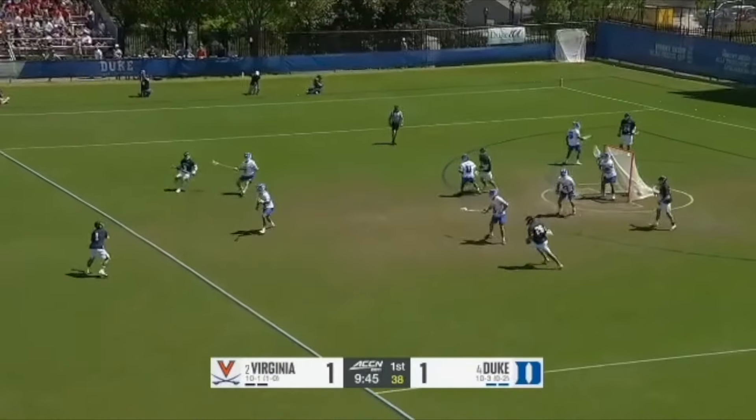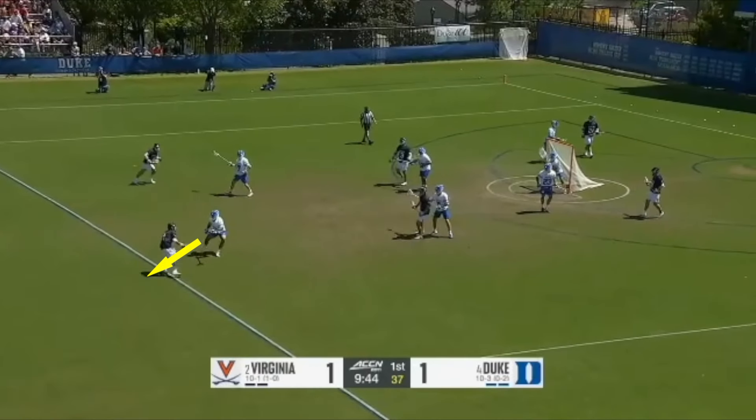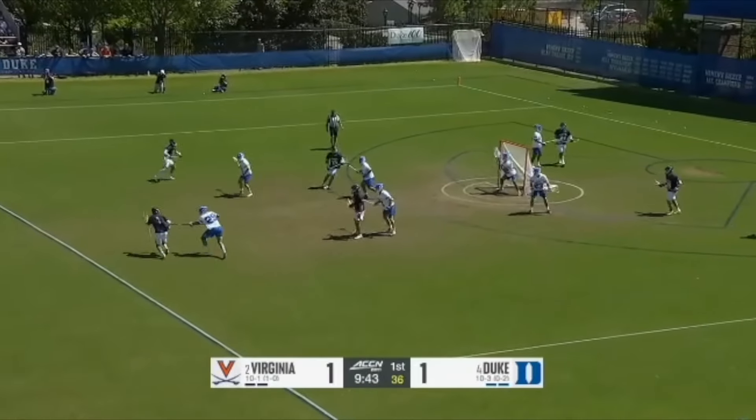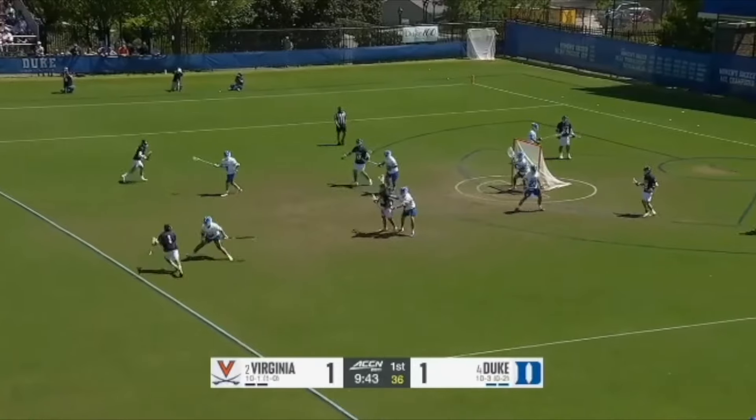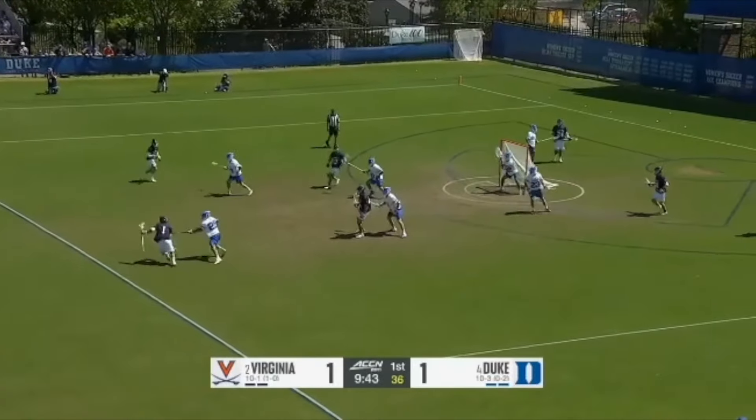Schellenberger activates in the right alley and the first thing to notice is how Brouwer approaches him. He has his outside foot splitting Schellenberger's body, which allows him to deny topside but also be able to cut back left if Schellenberger takes a wide angle. Schellenberger dodges early going for the sweep, but since Brouwer had his feet relatively square, he's able to have an efficient dropstep and deny Schellenberger from knifing in.